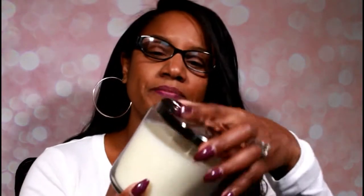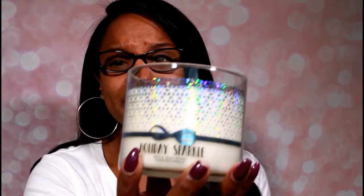Then I got the Holiday Sparkle. This thing smells so good — so fresh and clean, but it still reminds you of winter. It's just a very light, clean, fresh scent, like nice fresh snow air. I bought three of these, so I got three of the same one.